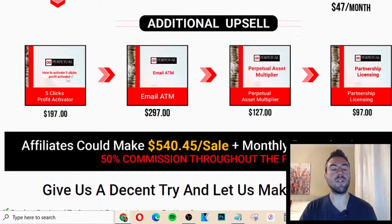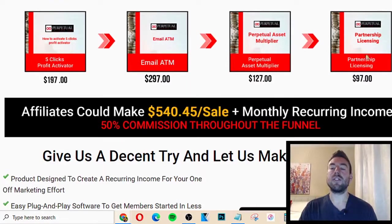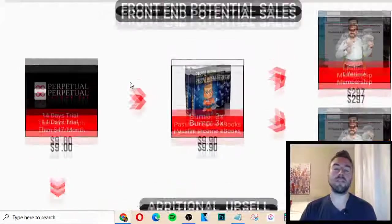There are also some upsells. The 5 Clicks Profit Activator gives you clicks for $197. The Email ATM at $297 shows you how to use email marketing to create even more sales, which is very important because most people will not buy right away. That's the purpose of using the software in the first place — if you send people from the solo ad directly to your affiliate offer, most people won't buy, maybe one out of 100. So you need to follow up through emails, which is why you send people to the landing page first to collect their email. There's also the Perpetual Asset Multiplier at $127, and partnership licensing at $97, which lets you license this as your own product and recommend it to others.